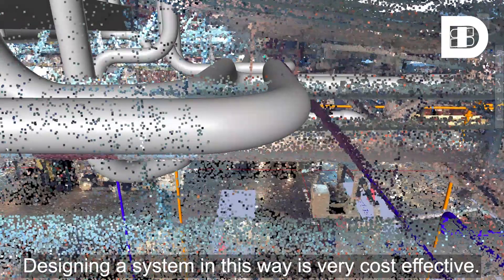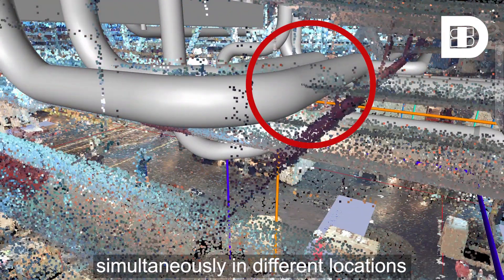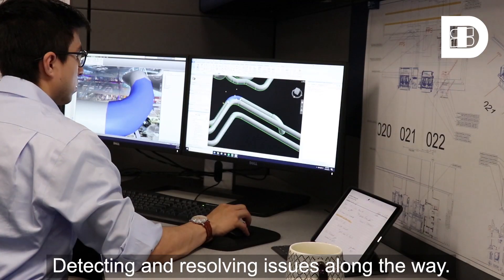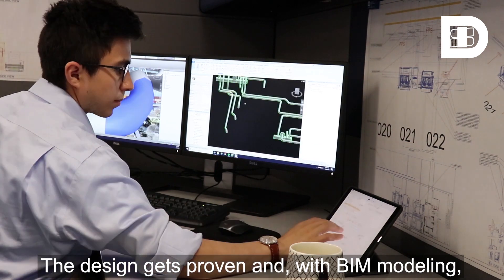Designing a system in this way is very cost effective. We could have a team of engineers working simultaneously in different locations, all from the same scan and model, detecting and resolving issues along the way. The design gets proven, and with BIM modeling, things only start there.